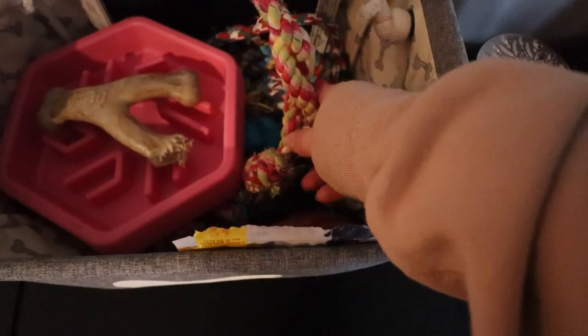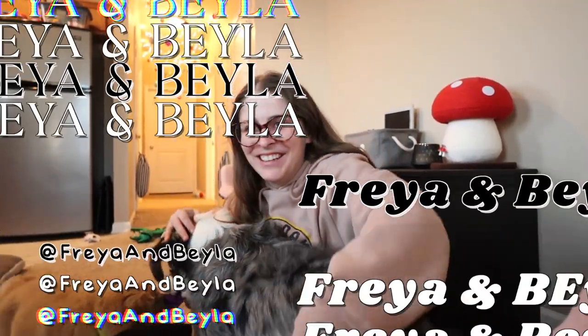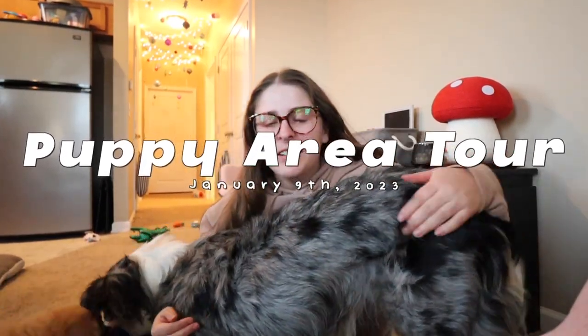Rhea knows how to play with these without dying. Bela's little home within the home. I'm sorry for all of your doggos at home listening to these squeakers go off. I thought I would walk you guys through what the apartment looks like right now for puppy number two, and how we basically puppy-proof the apartment, or just puppy's area.